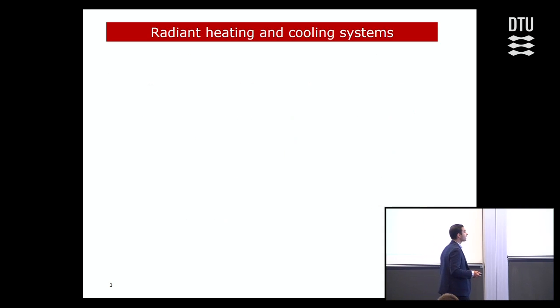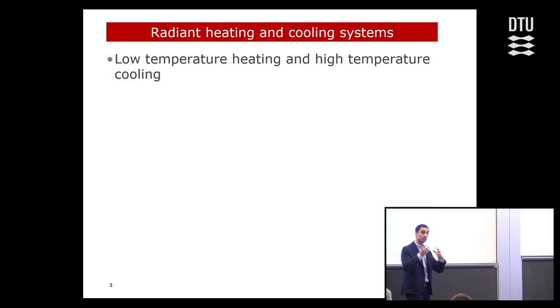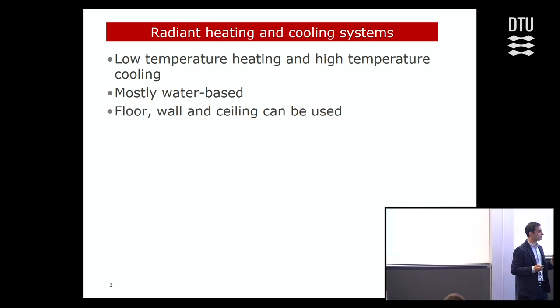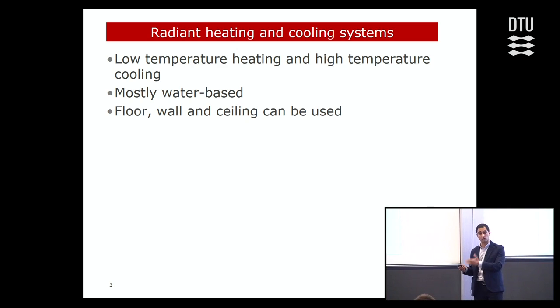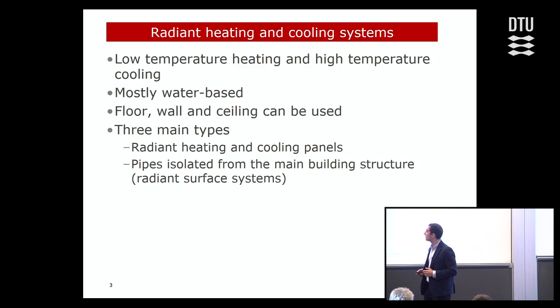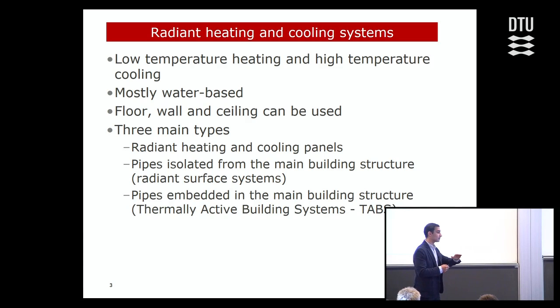One system that is a particularly good match is radiant heating and cooling systems. They work most of the time with low temperature heating and high temperature cooling, meaning the heating medium has temperatures close to indoor temperatures. They are mostly water-based and use floor, wall, and ceiling surfaces. There are three main types: radiant heating and cooling panels, pipes isolated from the main building structure known as radiant surface systems, and pipes embedded in the building structure known as thermally active building systems, or TABS.